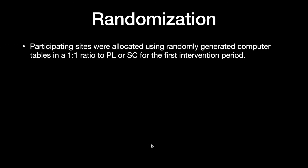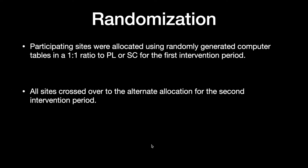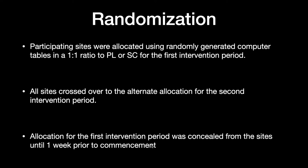Randomization: the participating sites were allocated using a random computer-generated table in a 1:1 ratio to receive either plasma lite or normal saline in the first intervention period. All sites then crossed over to the alternate allocation for the second intervention period, and allocation of the first intervention period was concealed from the sites until one week prior to the commencement of the study.